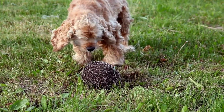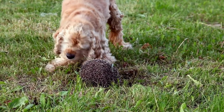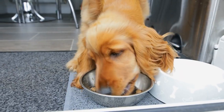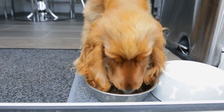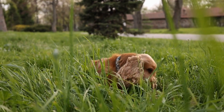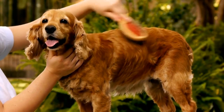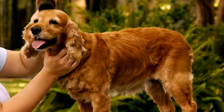Both the Cocker Spaniel and the Sussex Spaniel have lovable personalities, but they are distinct in their own ways. The Cocker Spaniel is known for its joyful and affectionate nature. They are highly sociable dogs that get along well with children and other pets. Cockers are also intelligent and eagerly participate in various activities, making them excellent companions.